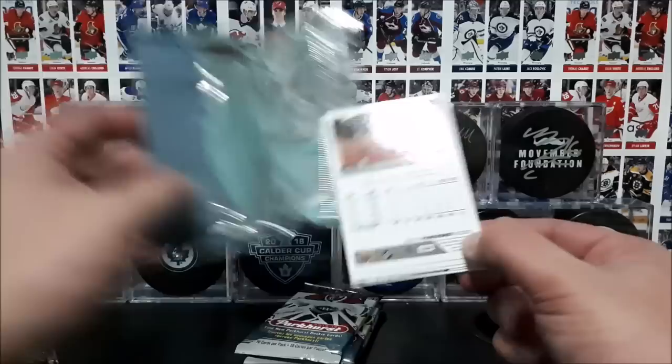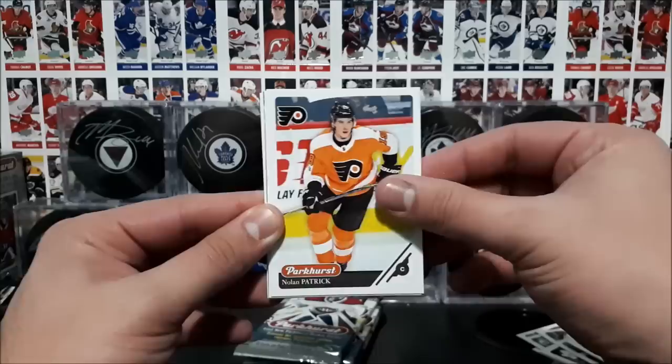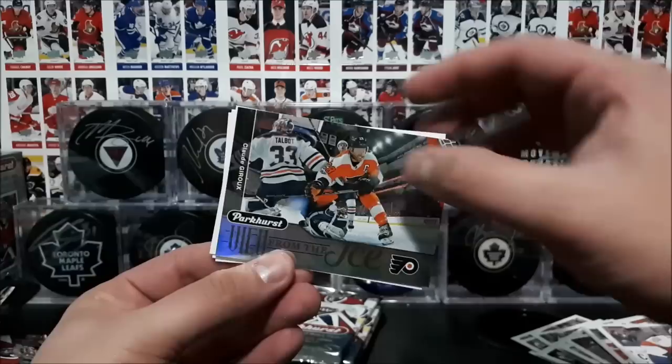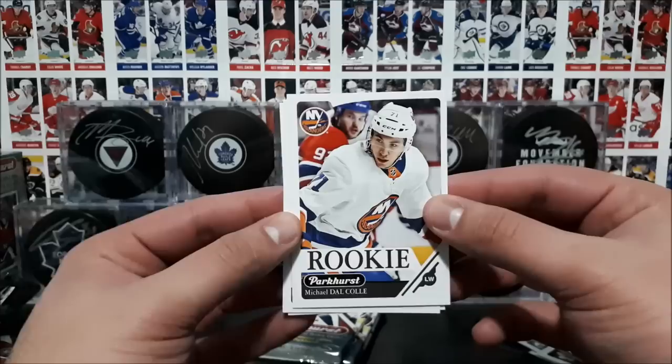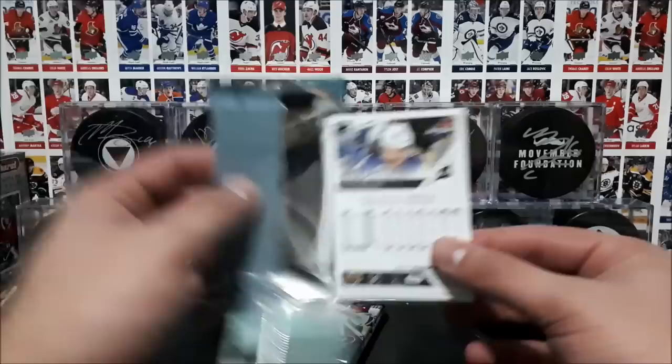Four more packs to go guys — we're 66.67% through this break. Niederrider, Hopi, Wenberg, Glossick, Patrick, Huberdo, and what do we got here? View from the Ice of Claude Giroux. A rookie card of Michael Dalcol, Dumba, and Niskanen. These packs feel pretty fat too, which is nice — ten cards per pack is a nice amount.